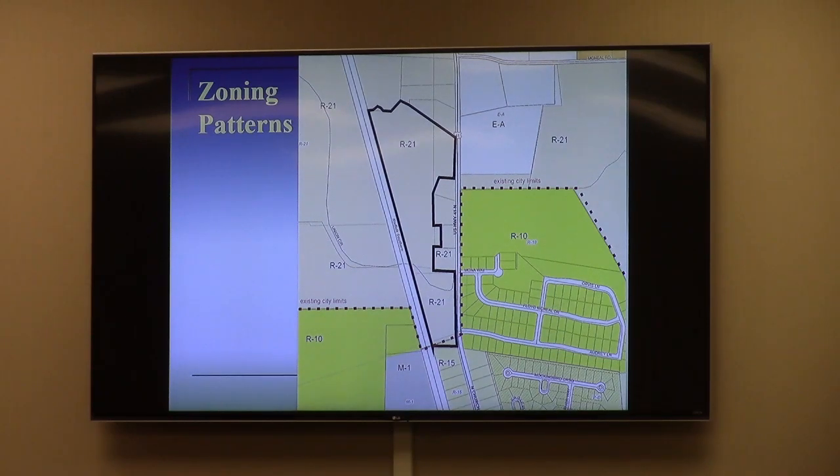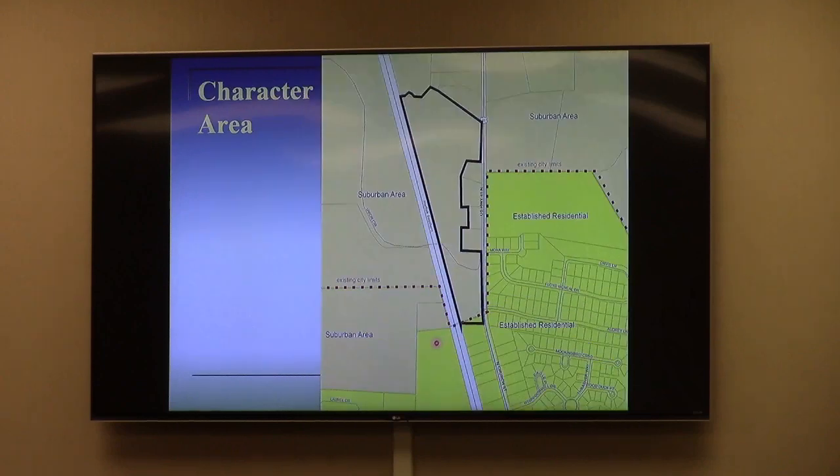You see the dotted red line — that's the current city limit boundary. It comes through the subject property a little bit on the south end. The character area map shows established residential as the dominant pattern for the area within city limits, while the rest is suburban area, which goes around most of Hayhara.